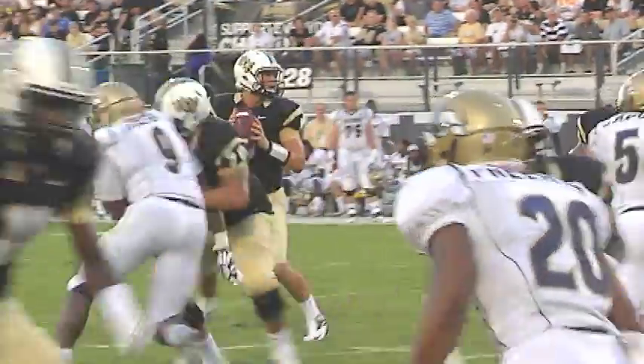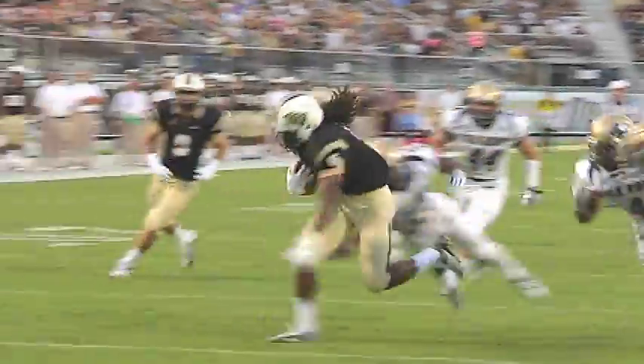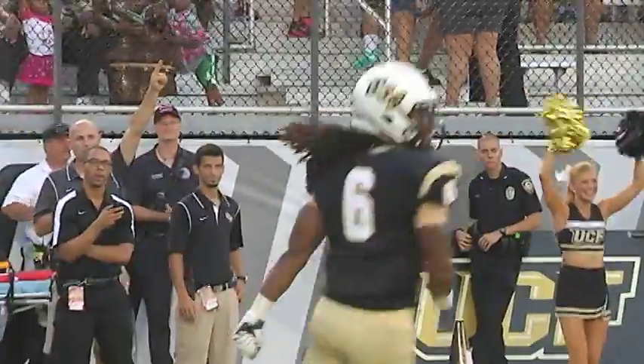Bortles out of the shotgun, snap from Joey Grant. Blake back to throw. He looks, steps up in the pocket, he throws. Pass is going to be caught inside the 10 — at the 5. Touchdown, Rennell Hall! Two tacklers collide, and Hall ends up getting in the end zone. A 19-yard touchdown pass from Bortles to Hall.